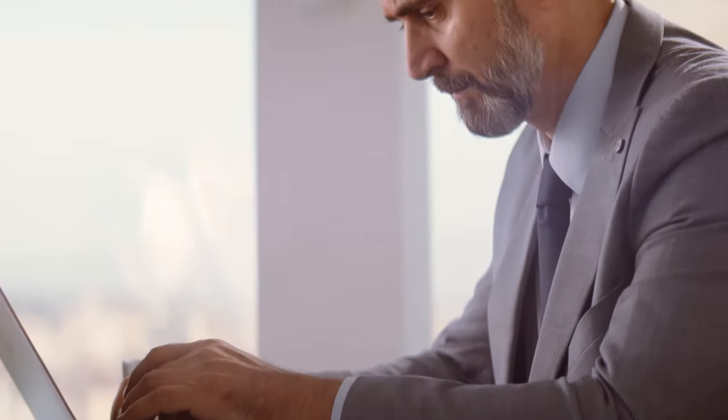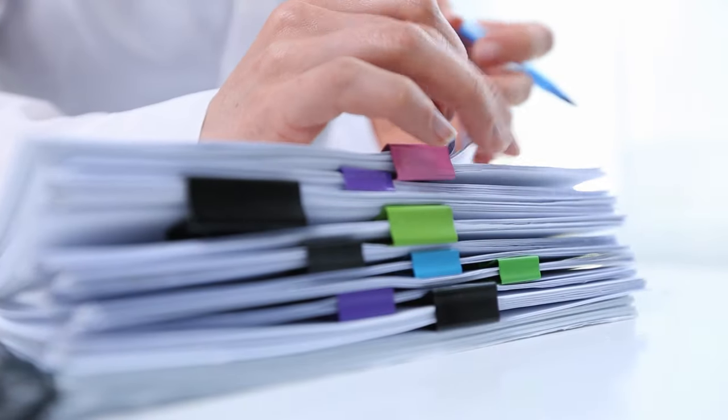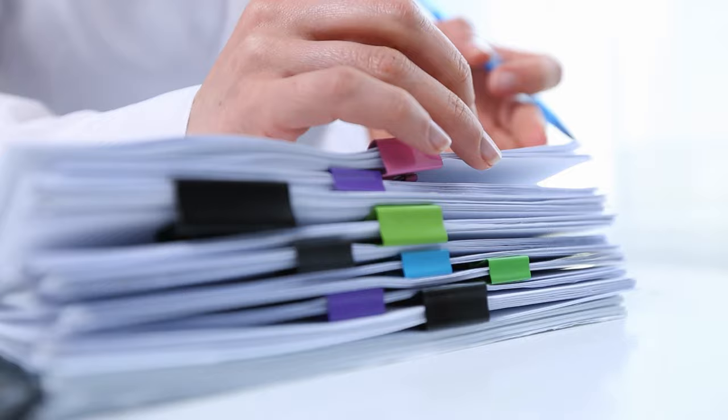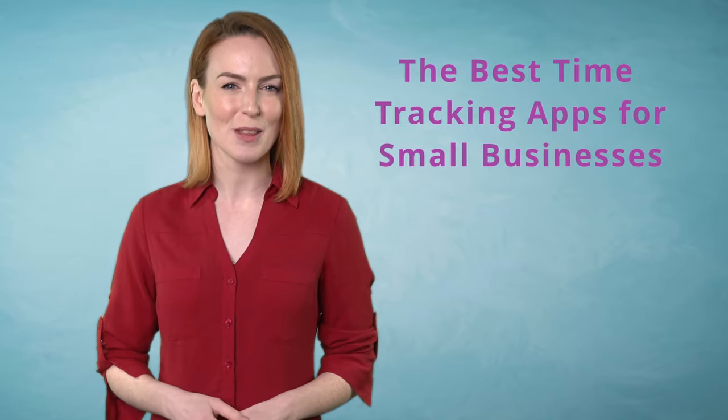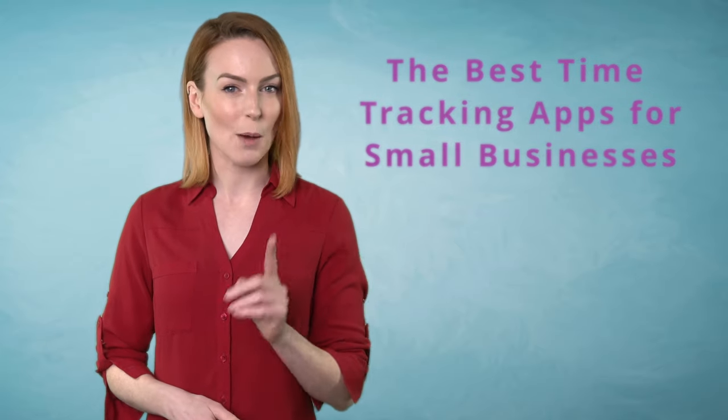When running a small business there are lots of headaches and hurdles, but the good news is time tracking doesn't have to be one of them. There are some awesome pieces of software out there that can replace the outdated rigmarole that is paper-based time tracking and replace it with easy to use multi-purpose software. So in this video we're going to take a look at some of the offerings out there and how they can help your business thrive.